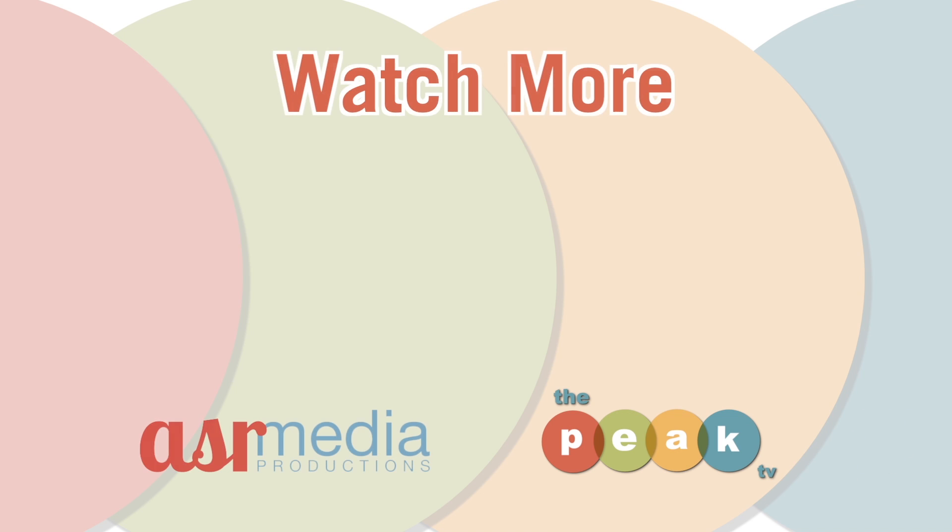Don't forget to subscribe to our channel and give us a thumbs up. To see more of The Peak TV, check out our website, subscribe to our YouTube channel, and catch us on WFMZ channel 69.